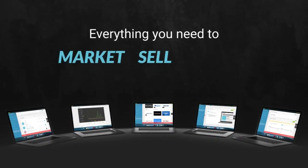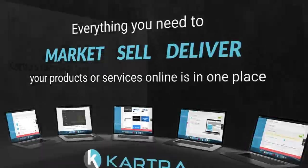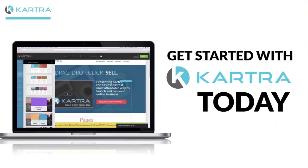Everything you need to market, sell, and deliver your products or services online is in one place, in Kartra. And with the power of Kartra's campaign tools, you can now automate the entire process into a smooth sailing marketing machine. Get started with Kartra today.